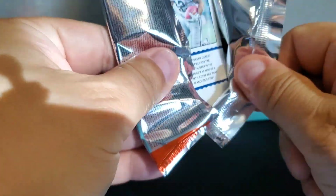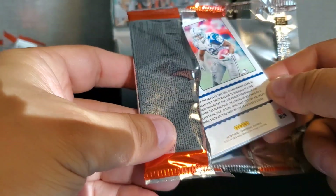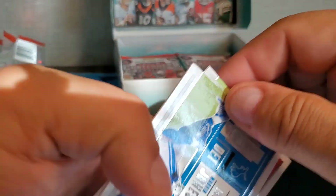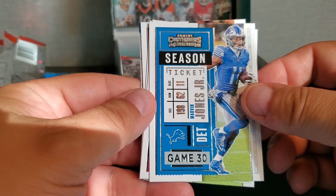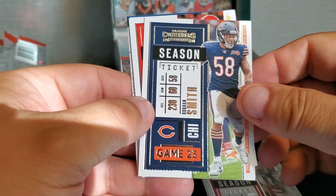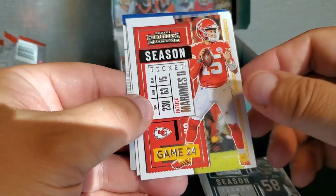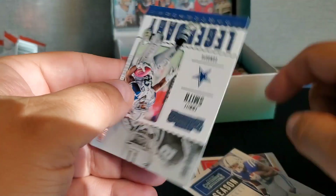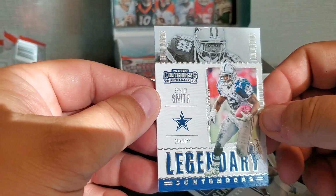Next up — let's see a big one here, let's get a big hit. Marvin Jones Jr., Richard Sherman, Raekwon Smith, Patty Mahomes, Marlon Mack, and then a Legendary Emmett Smith for our insert. Still looking for the other three autos.